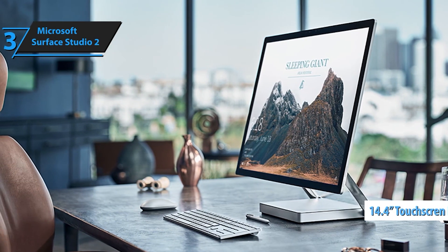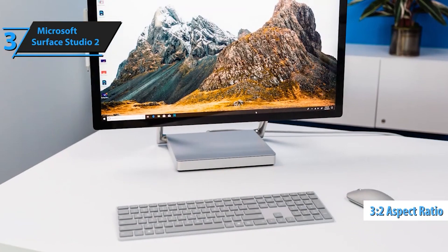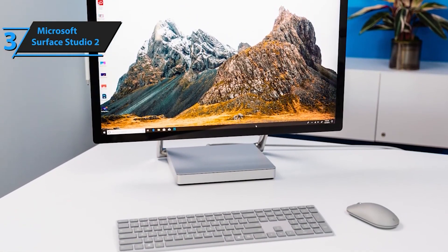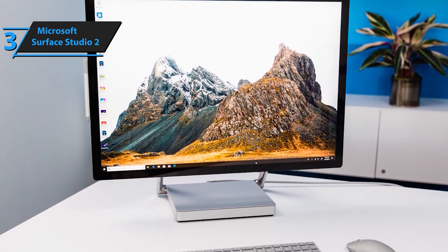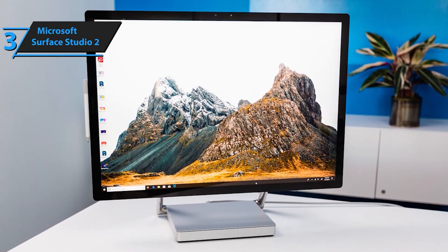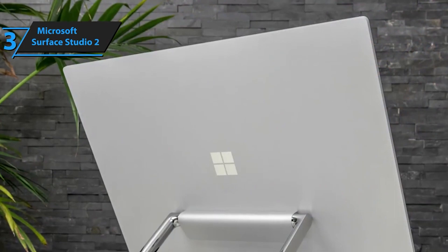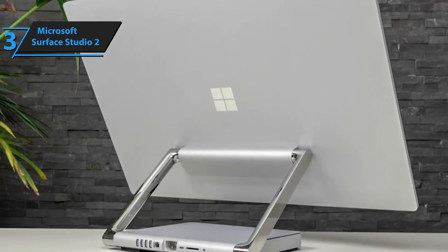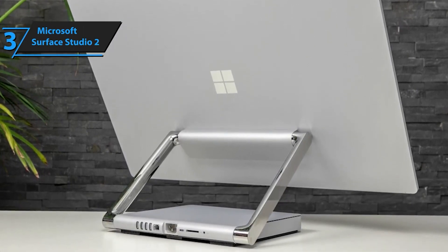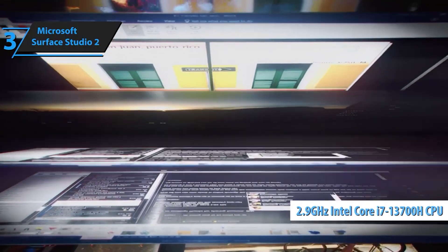Adapt to your workflow effortlessly with the Weightless Tilt feature. In Studio mode, tilt the display to a comfortable 20 degrees for creative work, or switch to Desktop mode for a traditional upright setup. Fuel your artistic endeavors with the improved Surface Pen and intuitive Surface Dial — whether you're sketching, designing, or editing, these tools provide precision and control. Run intensive professional-grade software without a hitch; the Surface Studio 2 is optimized for applications like SolidWorks, Adobe Creative Cloud, and Autodesk.